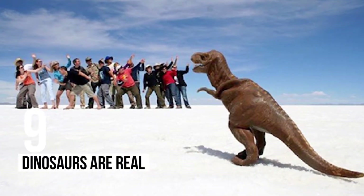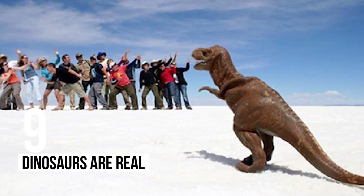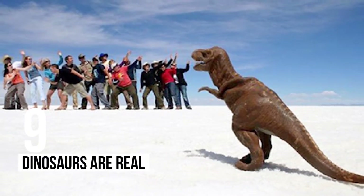9 – Dinosaurs Are Real: This crowd comes to understand in a very scary way that dinosaurs do exist.